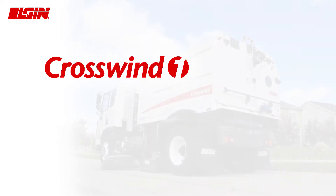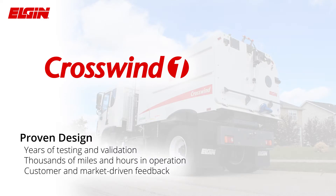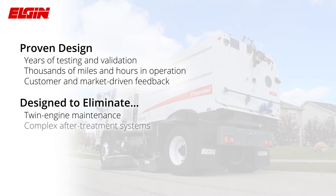The Crosswind, with single-engine technology, proven over years of testing and validation, is designed to exceed your expectations.